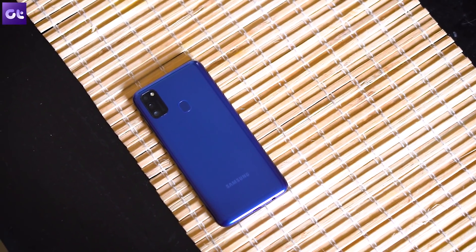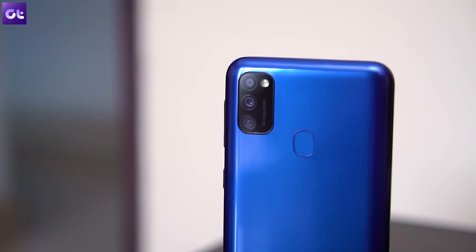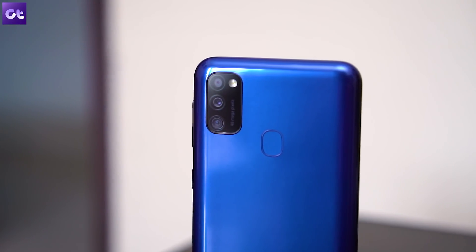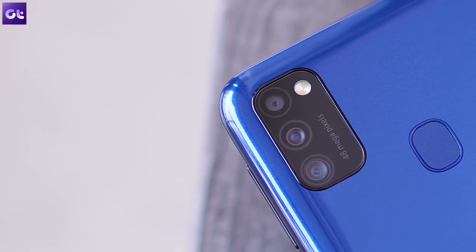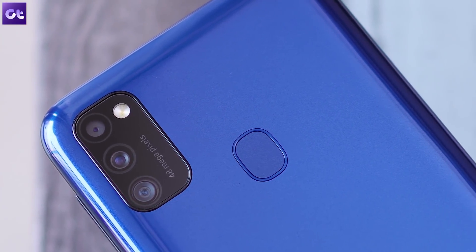Samsung recently launched the Galaxy M21, which internal testing reveals has a camera almost as good as the Galaxy M31, but it comes with a starting price tag of just Rs.13,000 — placing it right against the Redmi Note 9 Pro.